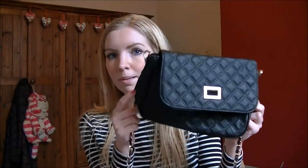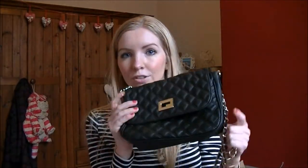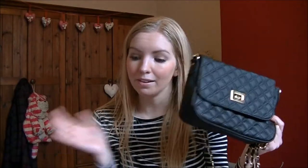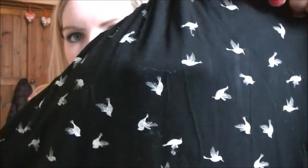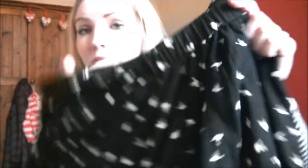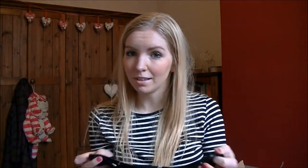Also from ASOS I got a bag — I had this in a different colour before and it lasted really well for a few years, so I got the black version. It's a little black bag with a chain handle, a bit Chanel-esque but I don't mind since I can't afford real Chanel. I also got a skirt — a little skater skirt in black with little white hummingbirds on it. I think it's really pretty and you can wear it with jumpers, tights, and boots.